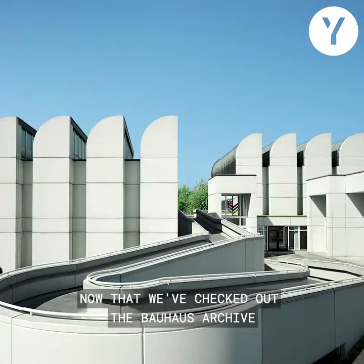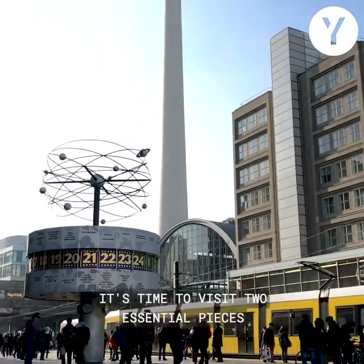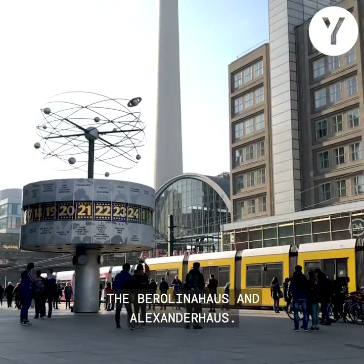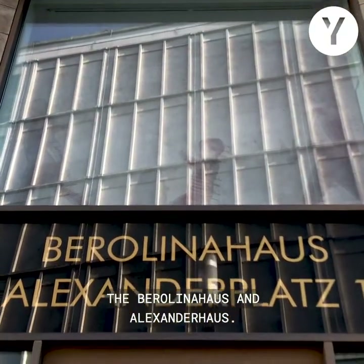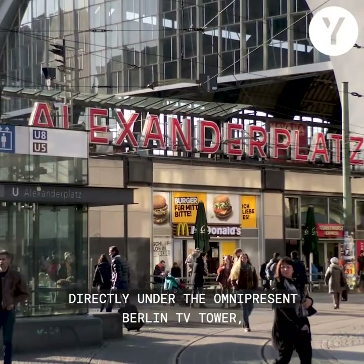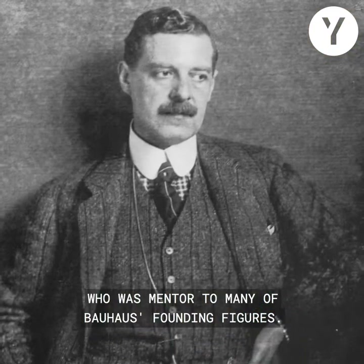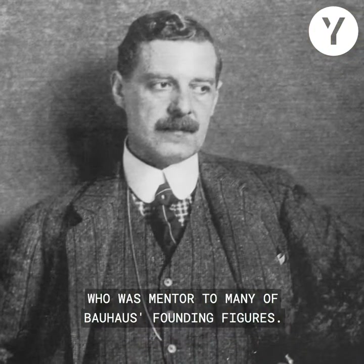Now that we've checked out the Bauhaus Archive and the Horseshoe Colony, it's time to visit two essential pieces of Bauhaus architecture right smack in city center: the Barolina House and Alexander House. Currently located in Alexanderplatz, directly under the omnipresent Berlin TV Tower, these buildings were designed by architect Peter Behrens, who was mentor to many of Bauhaus' founding figures.